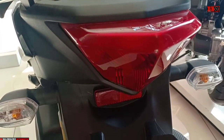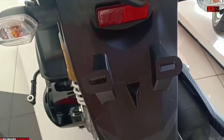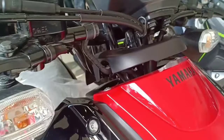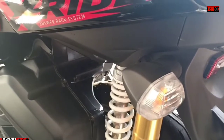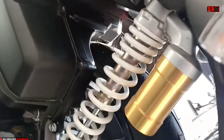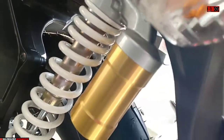Otomnya juga bergaya adventure. Motor ini memang stangnya berbentuk adventure. Kita lihat subtank-nya. Bannya juga sudah tubeless.